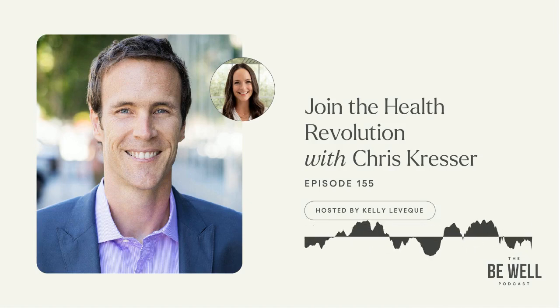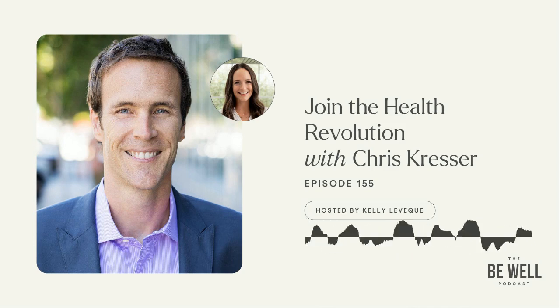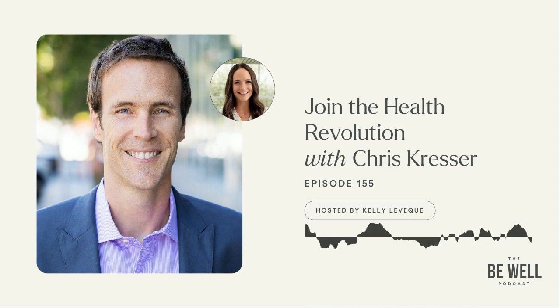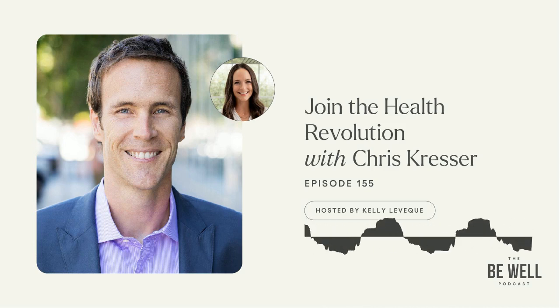All right, friends, it's time to give you loyal listeners a discount on protein powder. You may or may not know, but I launched my very first protein powder two years ago. It's a grass-fed beef isolate with only three ingredients: grass-fed beef, either organic cacao or organic vanilla, and organic monk fruit. If you don't want any added flavor and sweeteners, you can also just get unflavored.